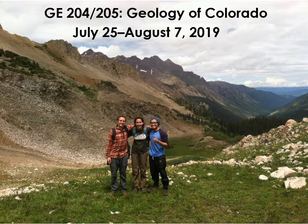Welcome, everyone, to Geology 204-205, Geology of Colorado at Regis University. This is a summer travel course, and it runs from July 25th to August 7th, 2019. In this video, I just want to give you a quick introduction to the course and a quick introduction to basic physical geography of Colorado.